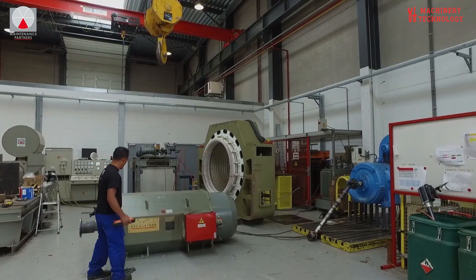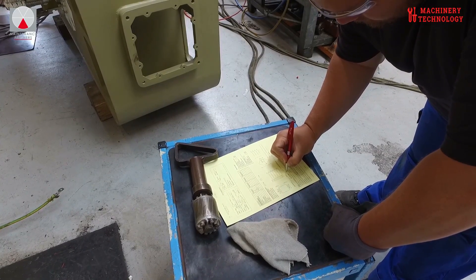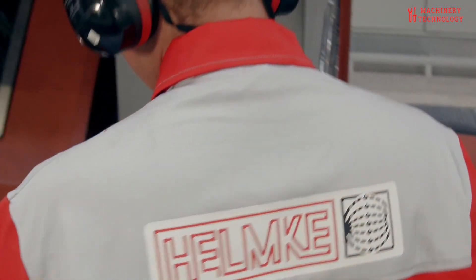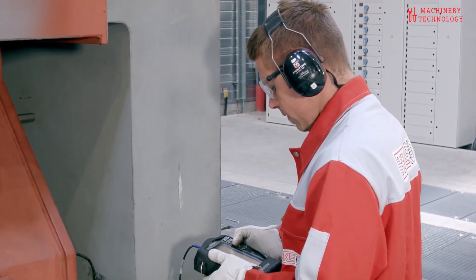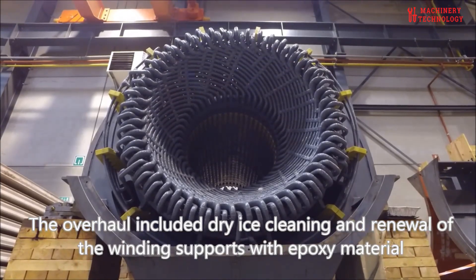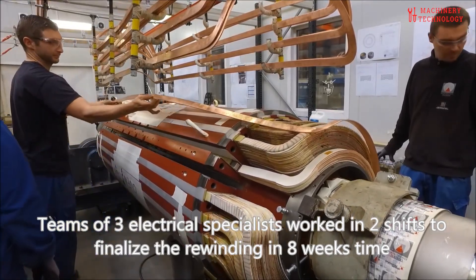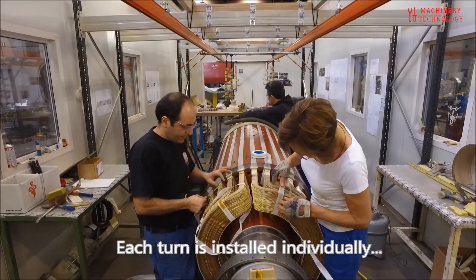Testing and calibration are crucial after repairs are completed. Rigorous testing, including electrical testing, insulation resistance testing, load testing, and calibration of control systems, ensures that the generator meets performance standards and safety regulations. Preventive maintenance is key to extending the lifespan of a generator motor. Regular inspections, cleaning, lubrication, and monitoring of key parameters can help identify potential problems early on, preventing costly breakdowns. Documentation plays a vital role in maintaining the generator's history and ensuring compliance with safety regulations. Detailed records of repairs, maintenance activities, and testing results provide valuable information for future reference and troubleshooting.